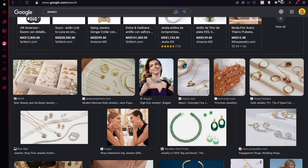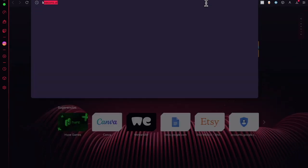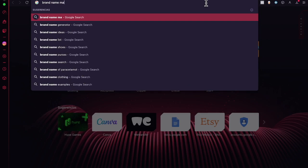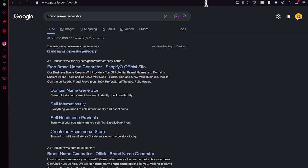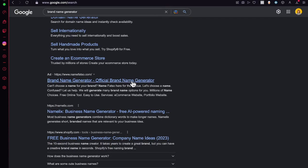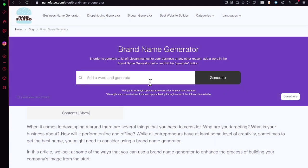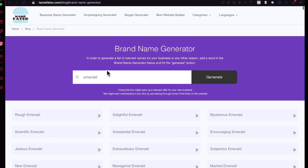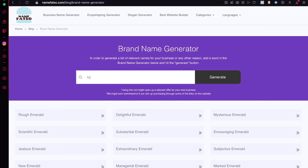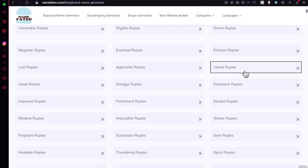The very first step to creating an amazing profitable shop on Etsy is to have a great name. If you don't know how to find one, open a new tab and search for a brand name generator. Shopify has their own free brand name generator, and Name Faster has one too. You can go in and look for some ideas — for example, let's search for 'emerald' or 'ruby' to generate some options.